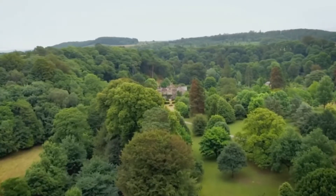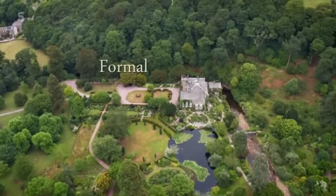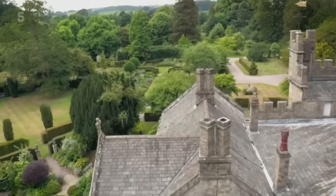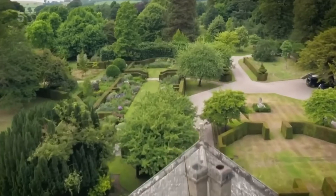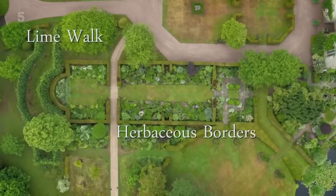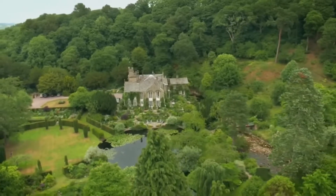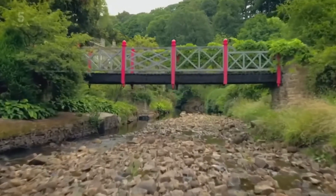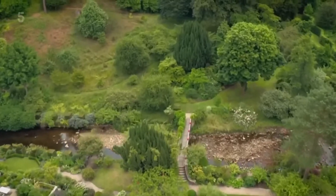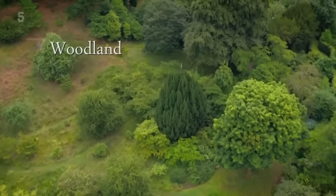At Gresgarth Hall, Arabella has designed a landscape of complete contrasts — formal on one side and relaxed on the other. To the west of the hall, long herbaceous borders and lawns provide strong architectural elements. On the other side, everything changes. Carving its way through the landscape is a river called the Arkel Beck. Crossing this turbulent torrent leads us on into a wild and wonderful wood.